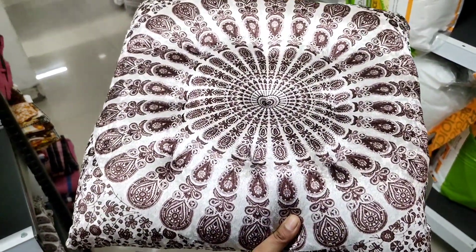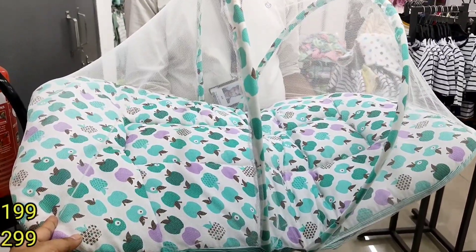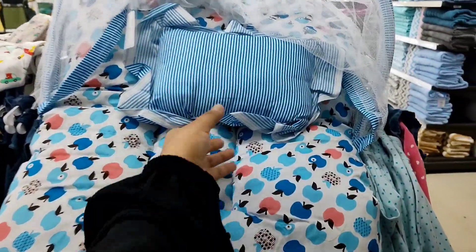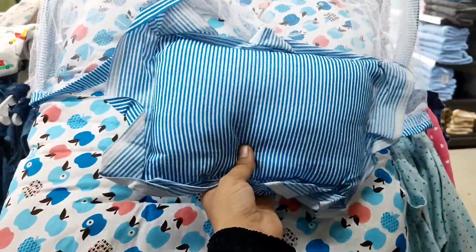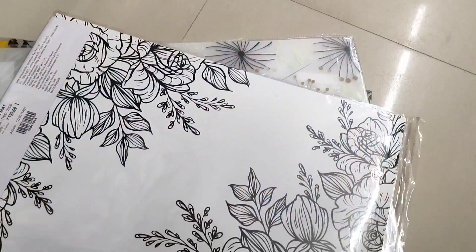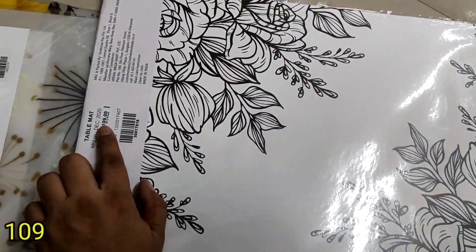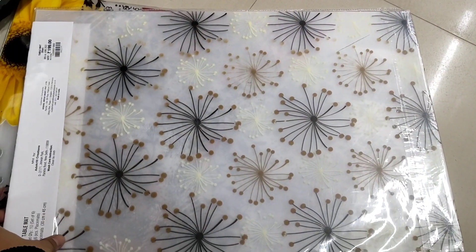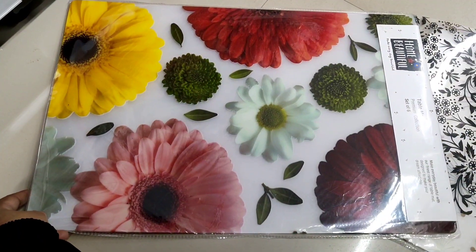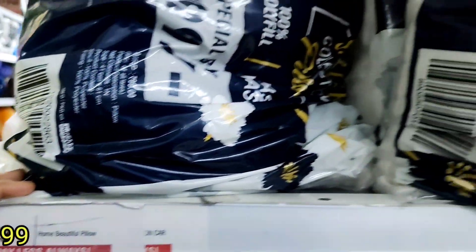You will get a lot of print and colour options for your baby. All these items are at $19. You will get the pillow at a special offer price.